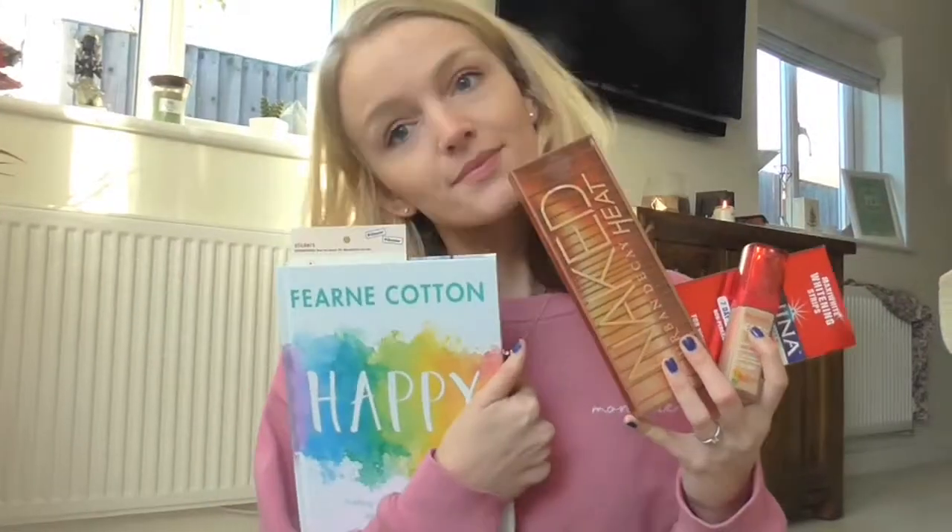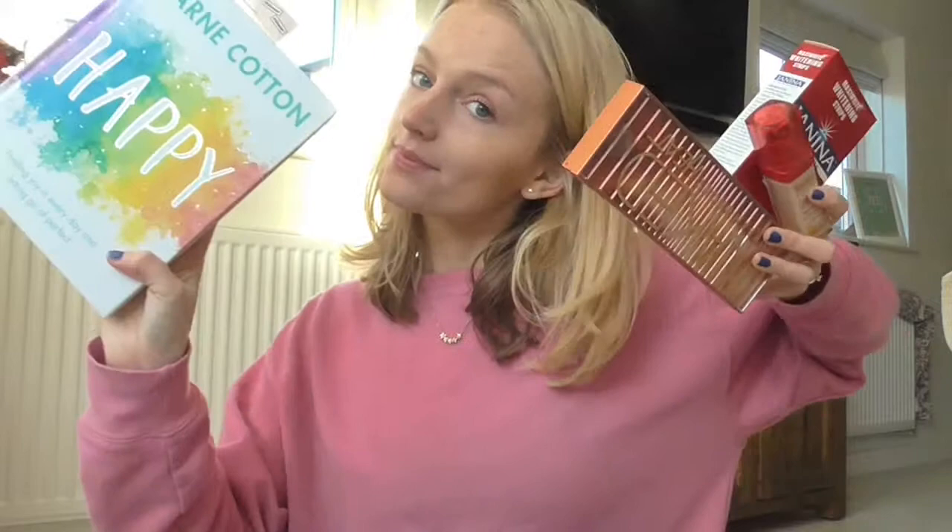And that was it for my November favourites. I hope you liked this video — if you did, please give it a thumbs up. I'll see you for Vlogmas on Saturday. Bye guys!